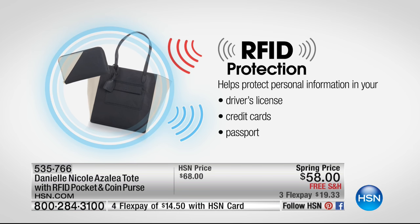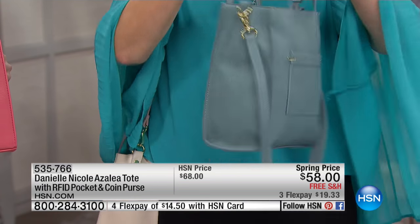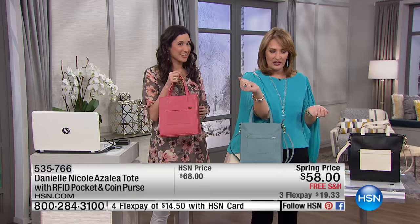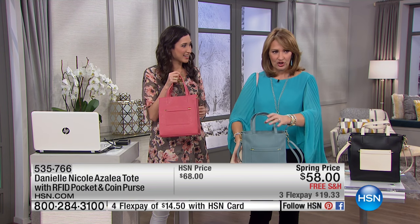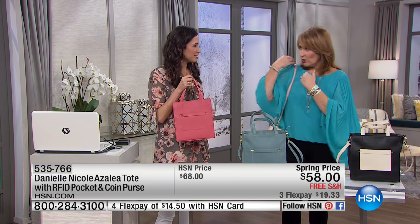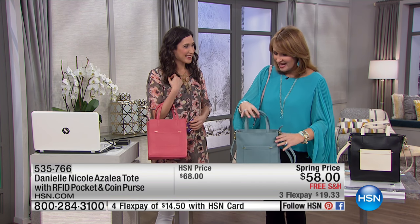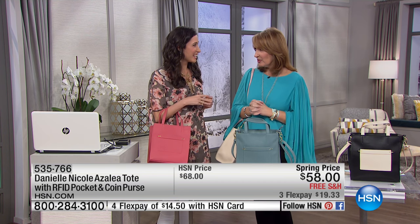It's RFID protected as well. The coin purse is included. It has the most beautiful ultra suede lining, so it's soft, and I love that it has a zip top — all your belongings, you can zip it nice and closed. Everything people can't just reach into your bag when you're running around, which is so great. And you can carry it a couple of different ways: you can carry it on your arm, on your shoulder, and this strap you can wear nice and long as a crossbody or up closer to your shoulder. It's a very versatile bag with a lot that is desirable.